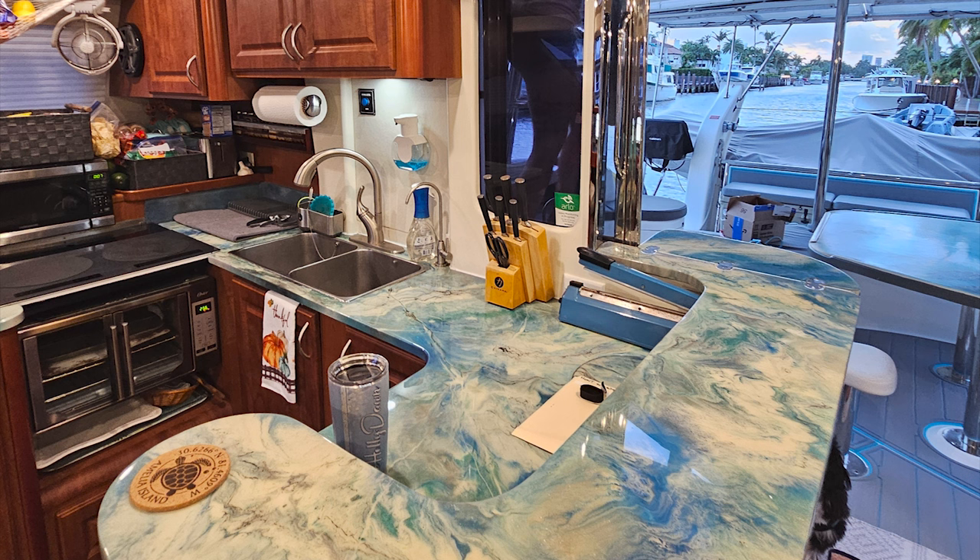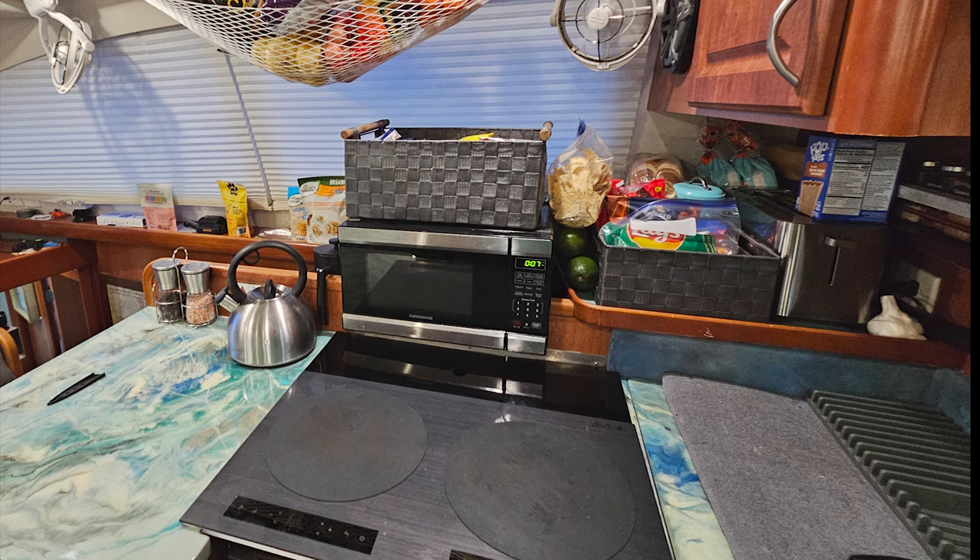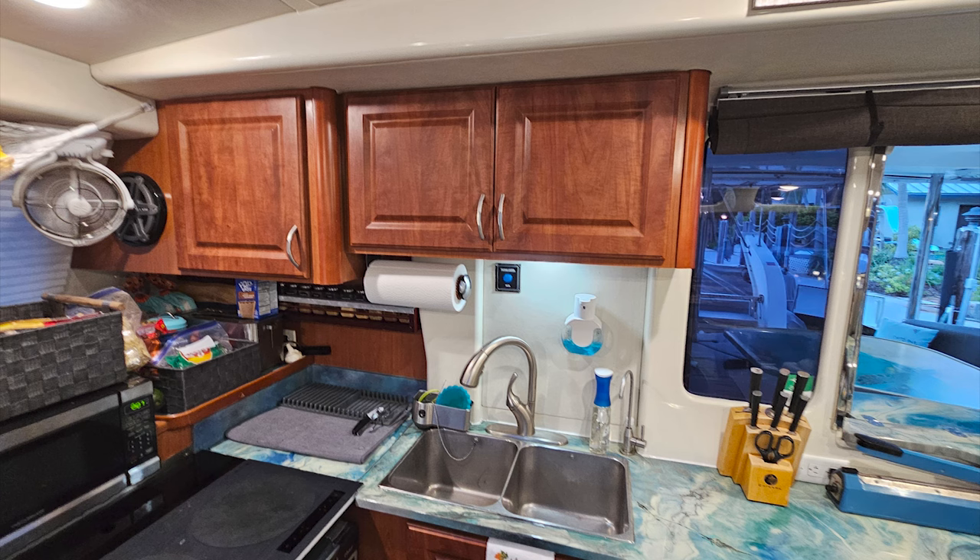Moving into the kitchen, we've got custom countertops by Stone Coat Countertops. There's no propane in the house — it's an electric oven, electric cooktop, along with a microwave. And I think the galley has plenty of room for two people.